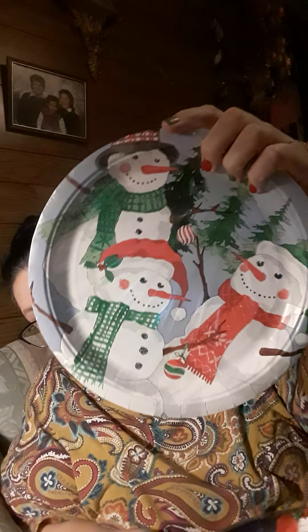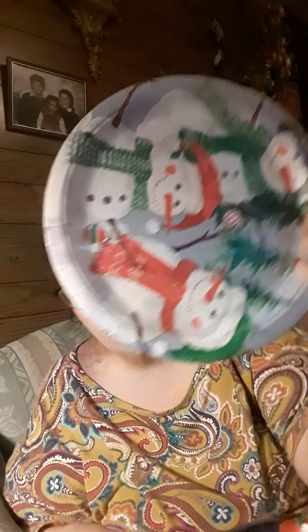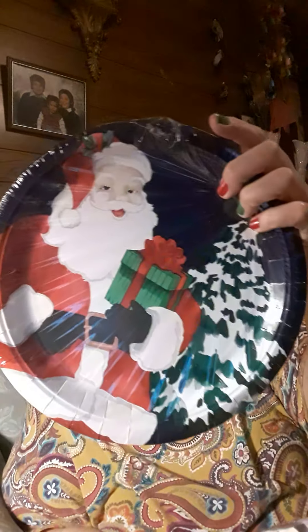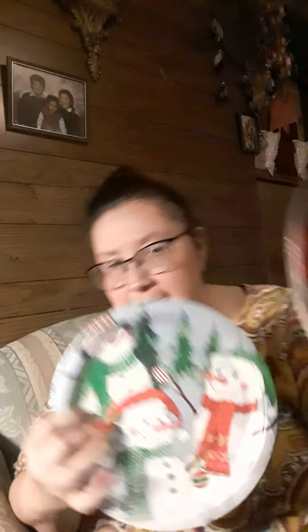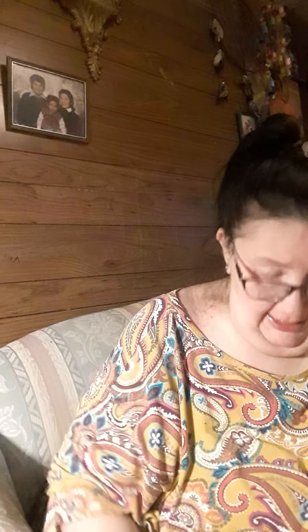Then I got some plates — the snowman ones, you get 14 count. And then I got another one, also 14 count, with Santa and the snowman. And then I got the napkins with the snowman as well.